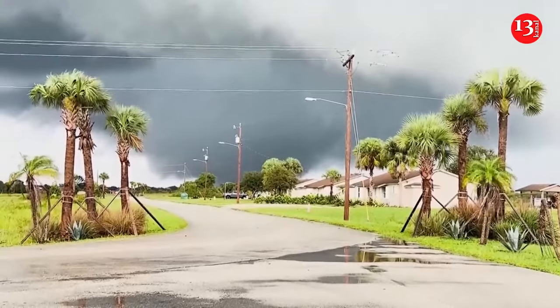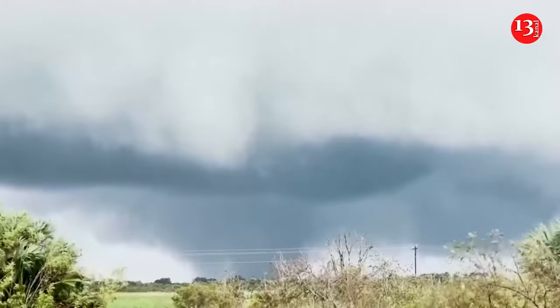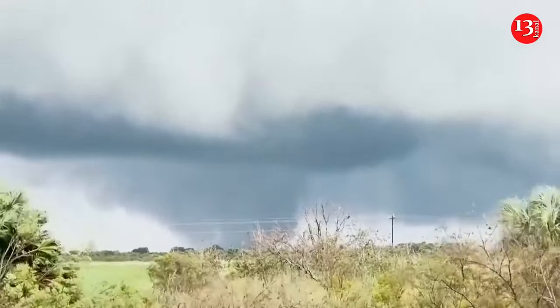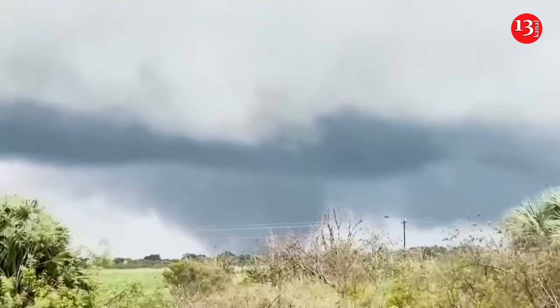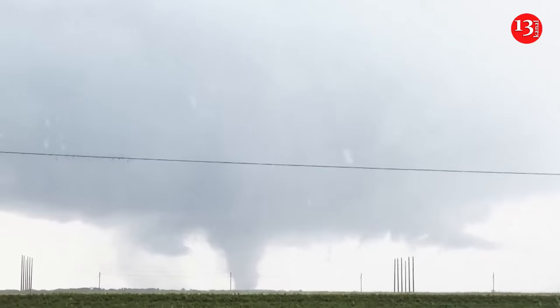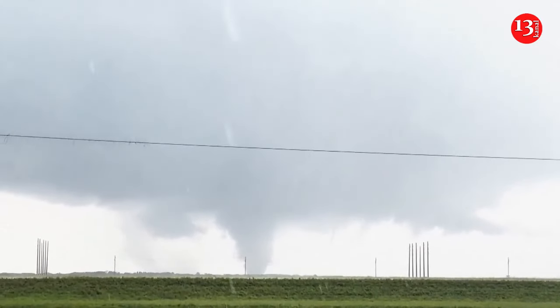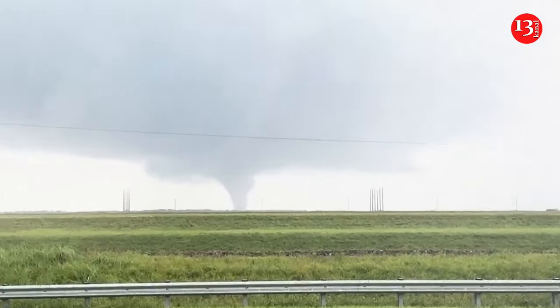Hurricane Milton made landfall Wednesday along Florida's Gulf Coast as a Category 3 storm, bringing powerful winds, deadly storm surge, and potential flooding to much of the state. Milton pounded the coast with ferocious winds of over 100 mph and also spawned multiple tornadoes across the state, serving as dangerous warnings of Milton's arrival.